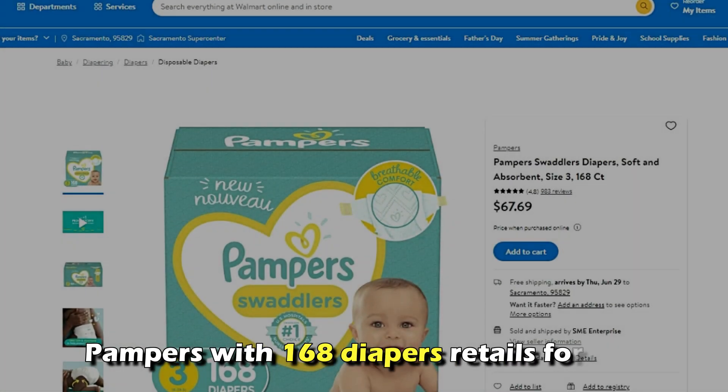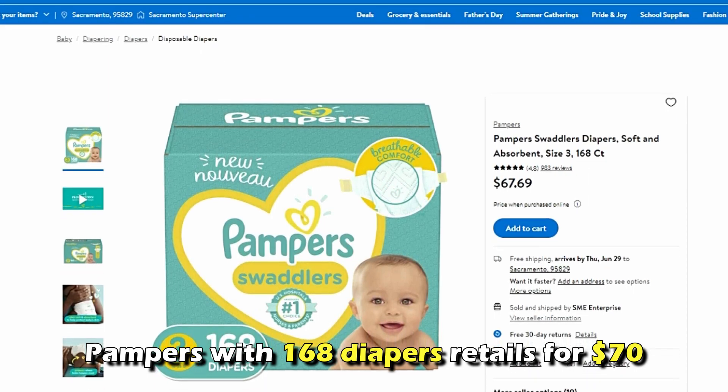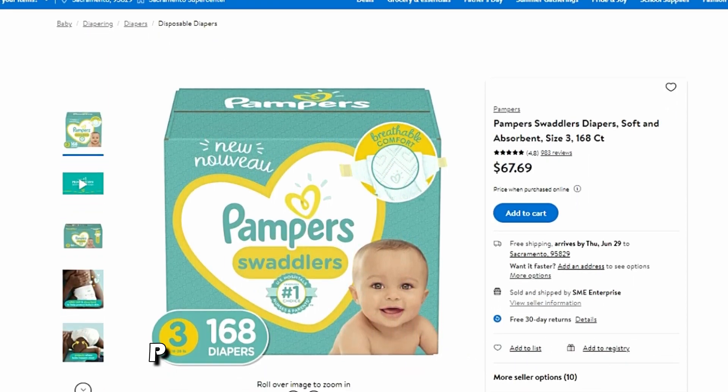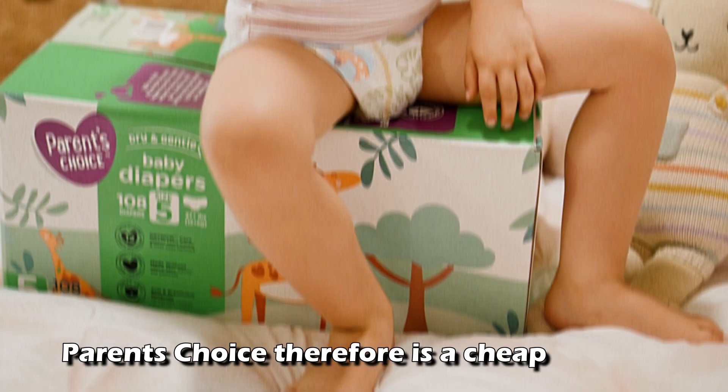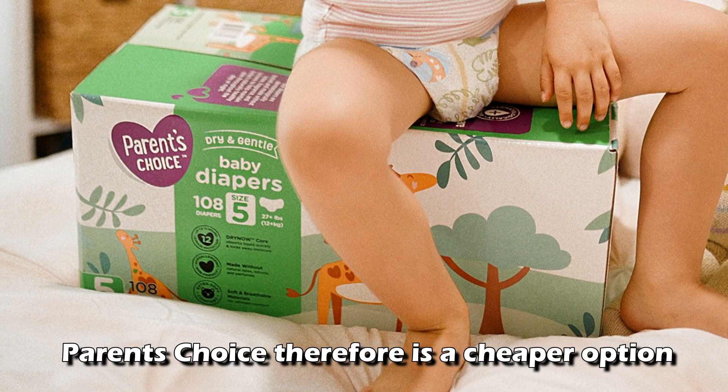On the other hand, the same size of Pampers diapers with 168 diapers retails for $70, which means the price per diaper is around $0.42. Parents' Choice, therefore, is a cheaper option.